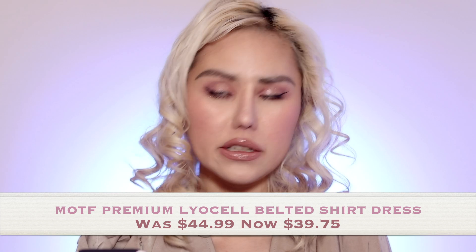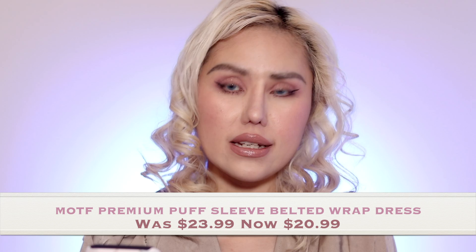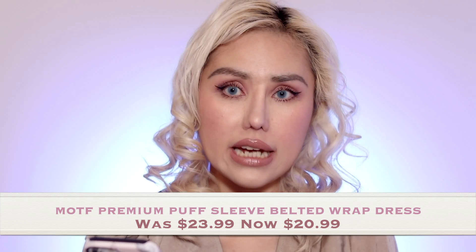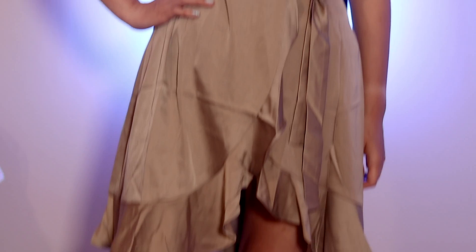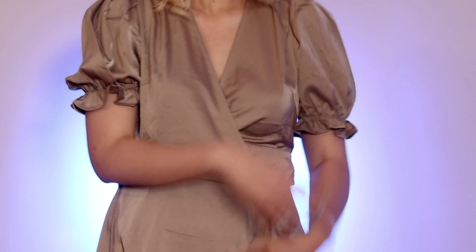They sent me six pieces of clothing. The first piece was the Motive Premium Lyocell Belted Shirt Dress — it's the one I'm wearing right now. It retails for $29.75, usually $44.99. It's 90% polyester, 10% elastane. It's ruffled, belted, and a wrap dress. I'm just so into wrap dresses and I really love the color. It's so pretty.